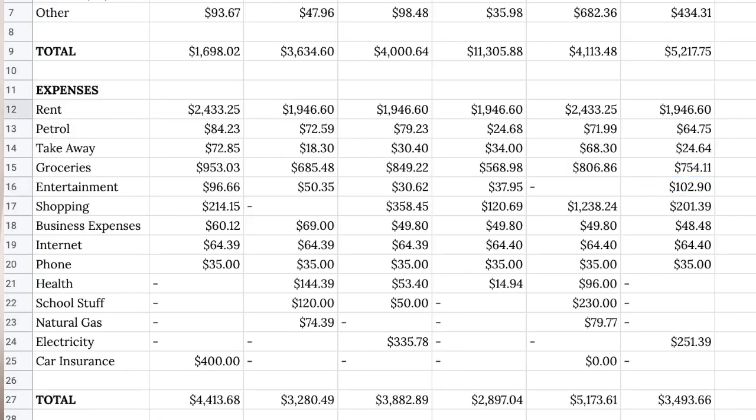Do the same for all of your expenses — anything you spend money on: bills, food, shopping, transportation, anything. You can either categorize things under headings like entertainment or transportation, or give everything its own separate line. I think in the beginning it's a good idea to keep things separate so you can start to see trends really easily. But once you've been doing it a while, you can start to categorize things into general groups.